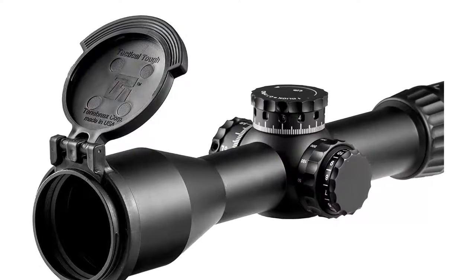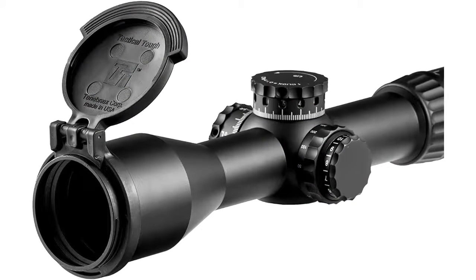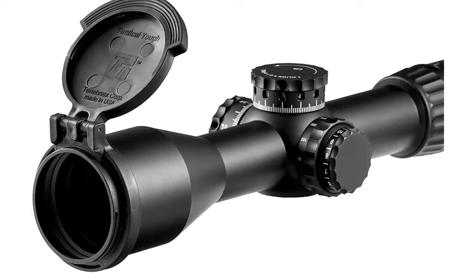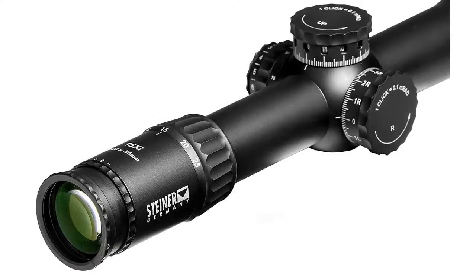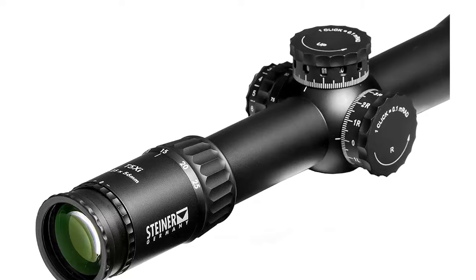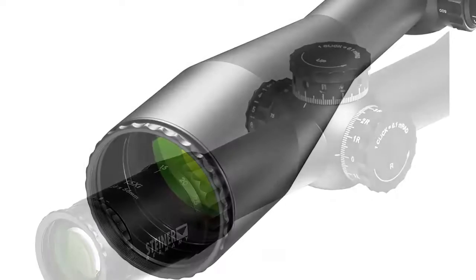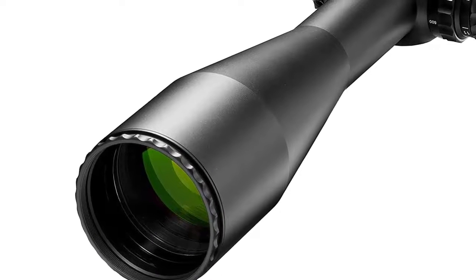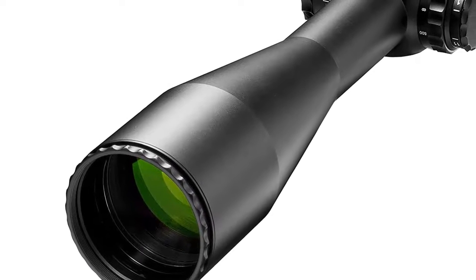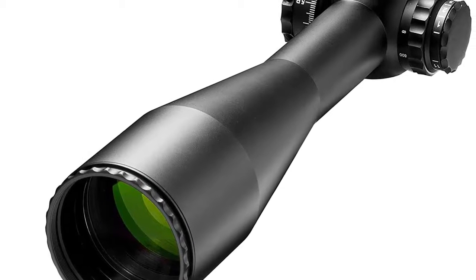Dot diopter adjustment range is plus 2 to minus 3. A second rotation indicator activates after the first 120 clicks, with mill numbers on the scale changing automatically to prevent the shooter from getting lost on the dial. Heritage warranty: they stand behind their products and will repair or replace defective products at no charge for the lifetime of the product. Warranty does not cover damage, loss, or theft.